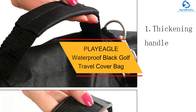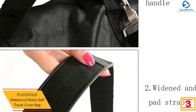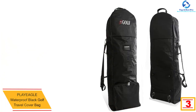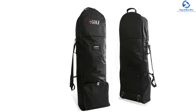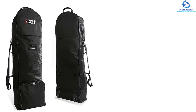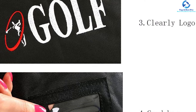At number three, we have the Playa Gle Waterproof Black Golf Travel Cover Bag. This golf bag has dimensions of 51 by 14 inches by 9.84 inches. Whether you travel by car, train, or plane, you can move this bag around quite quickly. It comprises heavy duty nylon material which provides it with the much needed strength. There are wheels to move around, and you can easily fold it when not in use.